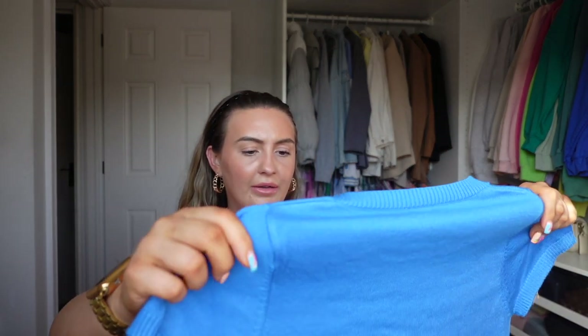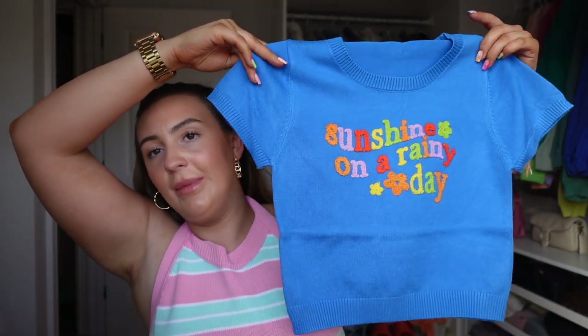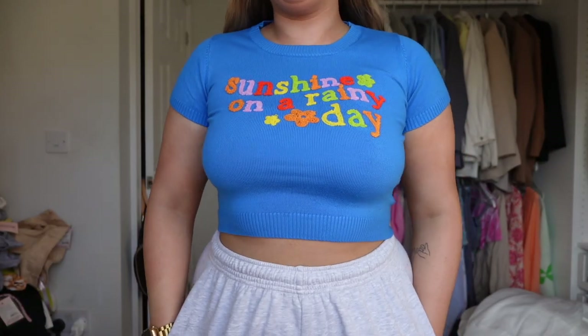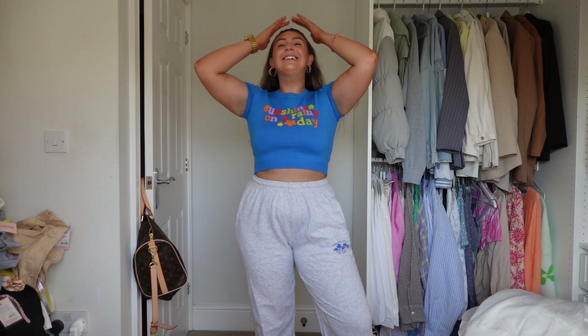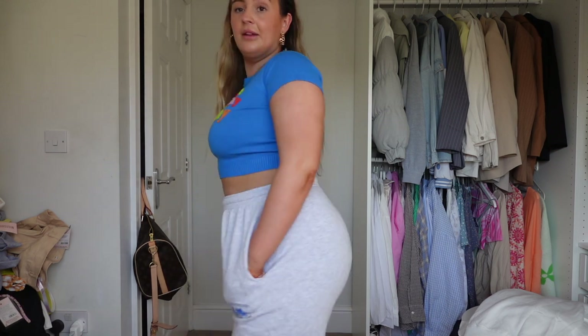This is so cool — it feels so weird, like it's so soft. I've got this in a medium and it says 'sunshine on a rainy day.' This is unlike any fabric I've ever felt — really soft, really thick knit. Imagine that with a pair of jeans or white cargoes. Again, obsessed with the fit of the top — really nice, such good quality. I've not got a bra on and it just looks so cute with the grey. This is like the perfect combination.